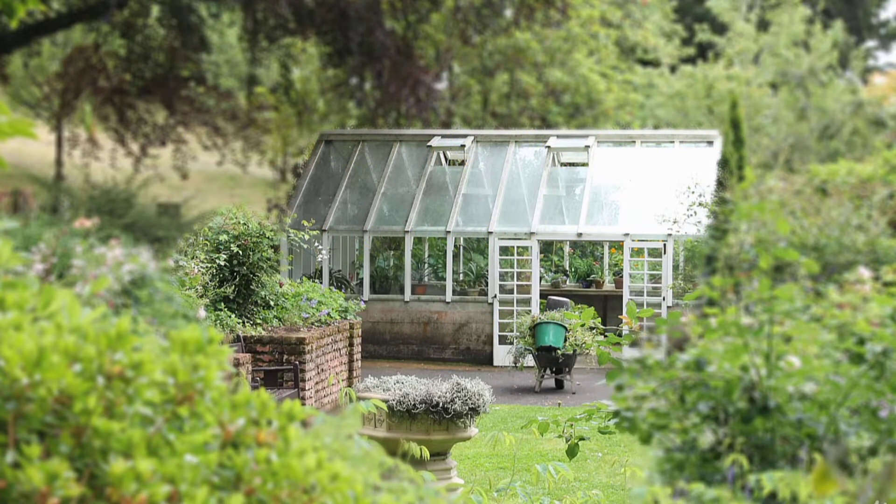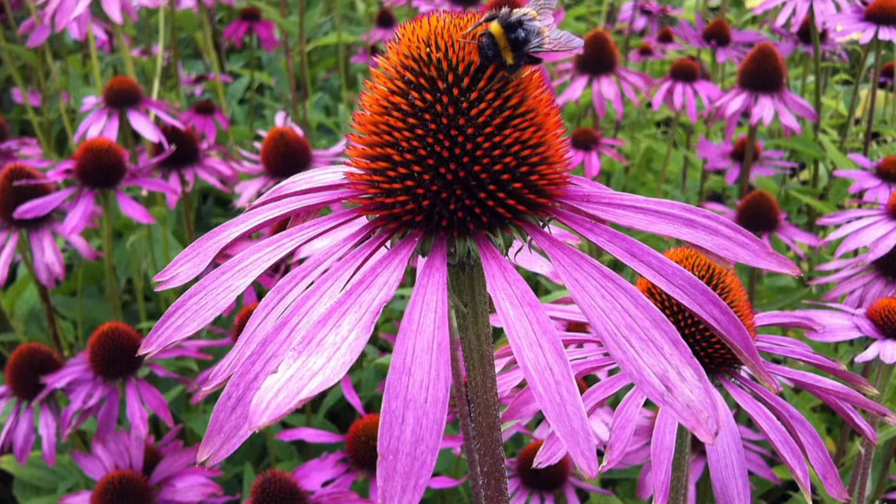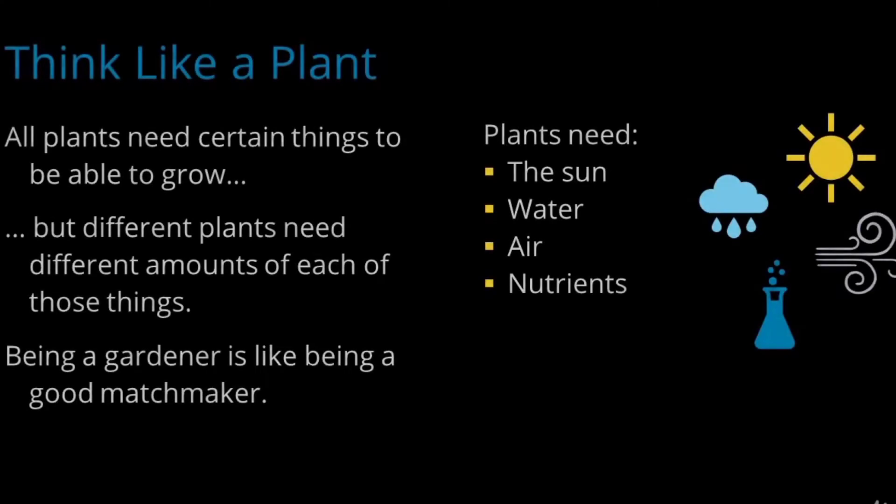As gardeners we need to learn to understand the needs of different plants. All plants need certain things to grow, but different plants need different amounts of these things. We have to think like a plant and match it to the place where it will be happy and most productive. In simplest terms, plants need just a few things: the sun, water, air, and nutrients. Let's dive into each of these in a bit more detail.